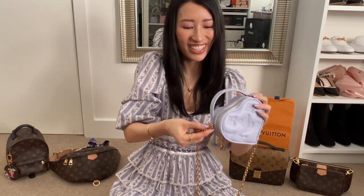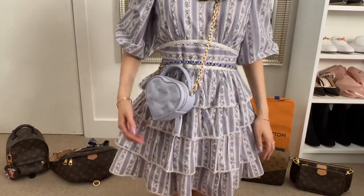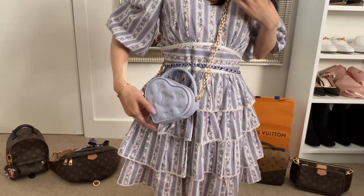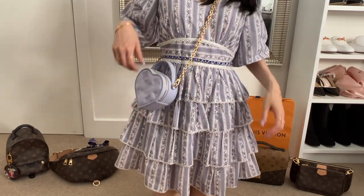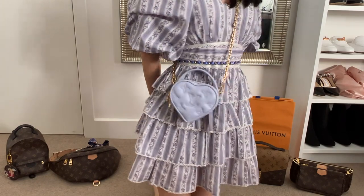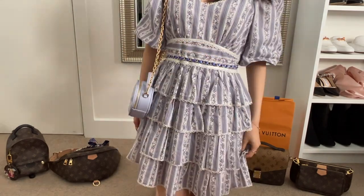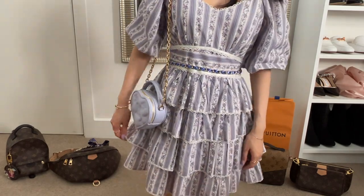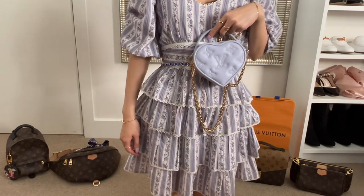I love a top handle as well as having a crossbody option — this bag is so perfect and so cute. Here is how it looks on. It actually hits me at the perfect length for crossbody — my waist is up here and my hip bone is right there, so it just hits right on top of the hip bone, which I prefer. You can definitely have it on one shoulder — it's not going to be too long. And of course you can just hold on to it and it makes a super cute handheld bag too.